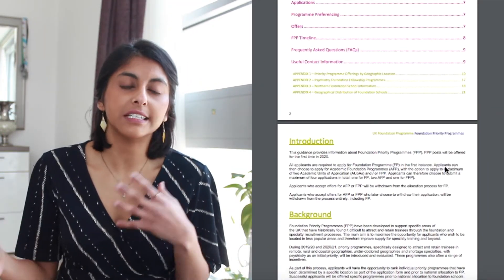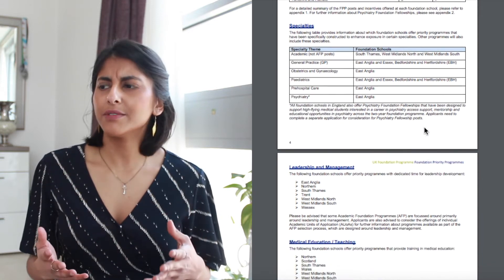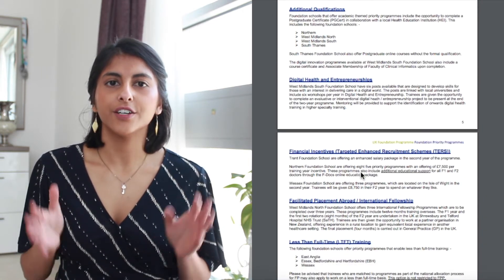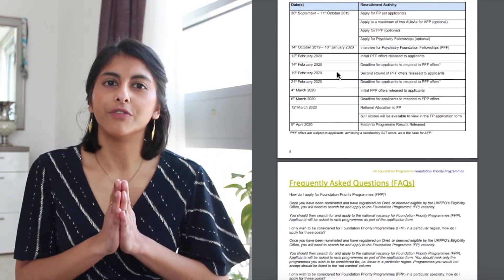The UKFPO website has a large document which details all of these programs, where they're located, and what incentives you'll get. I couldn't find the one for this year's application so I've linked last year's which should give you a vague overview. One thing you might notice when browsing is that some of these less popular areas are actually in quite competitive deaneries, so you may find that by applying for a foundation priority program you can beat the competition and get into a more competitive deanery — effectively being incentivized for going somewhere you already wanted to go.